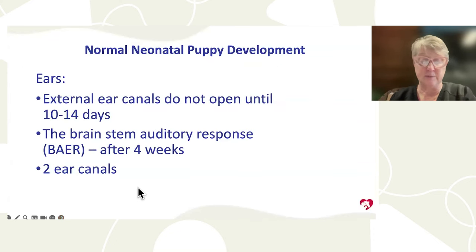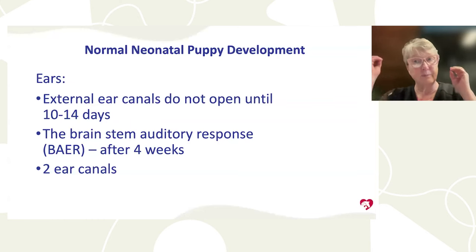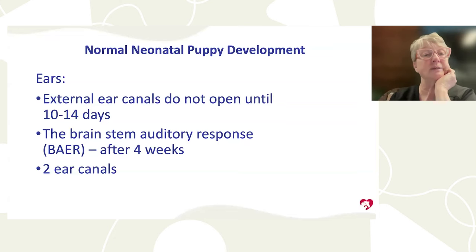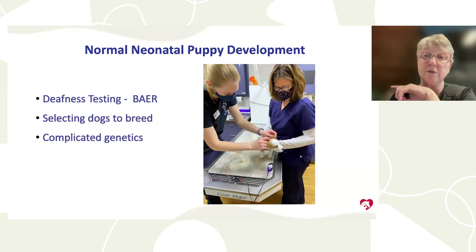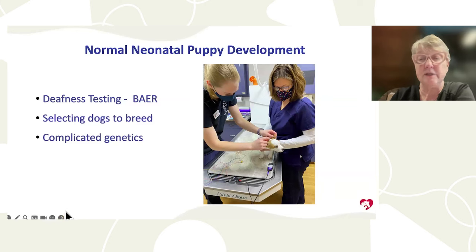Puppies should have two ear canals — check that both are present, not just the flaps. Ears open at 10 to 14 days. A BAER (Brain Auditory Evoked Response) test can be done after six weeks of age to check hearing. This is especially important for white-coated breeds like Dalmatians, English setters, and bulldogs, which are predisposed to deafness. Clapping your hands or dropping keys behind a puppy is not a hearing test.